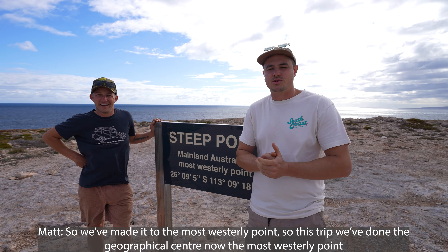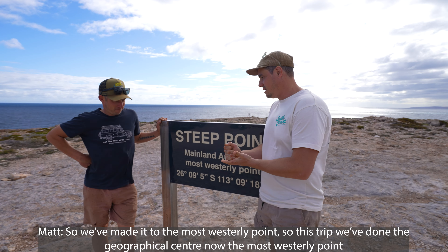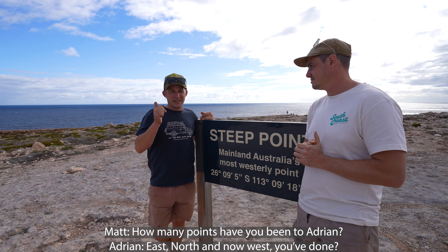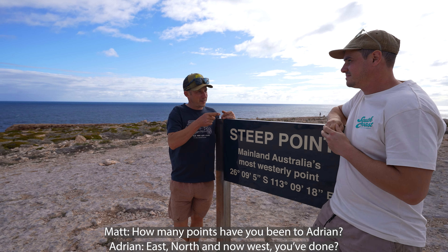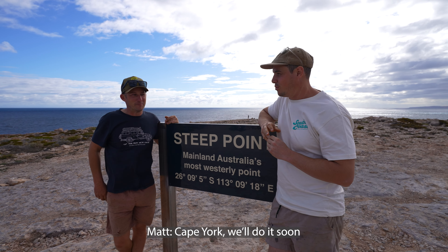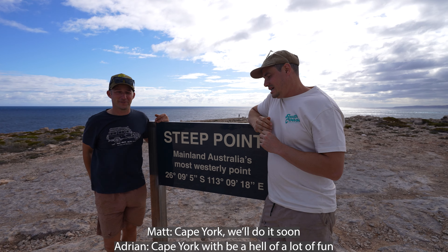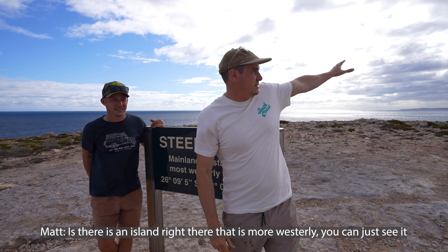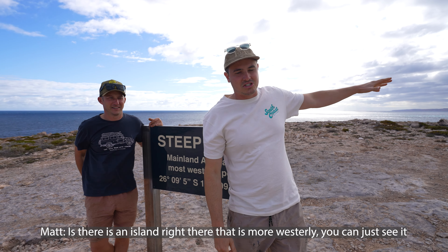We've made it to the most westerly point. This trip we've done the geographical centre and now the most westerly point. Adrian has done east, north, and now west — all except north. So Cape York is on the cards, that'll be a lot of fun. The most galling thing about the most westerly point of Australia is there's an island right there that's even more westerly — and you can just see it.